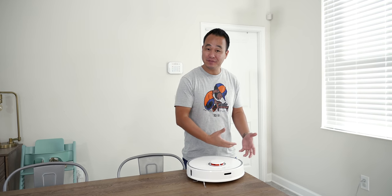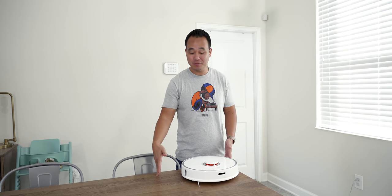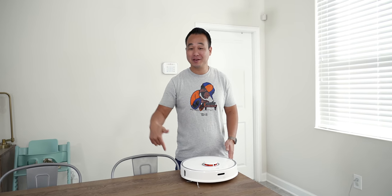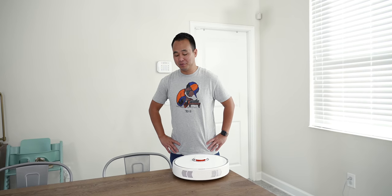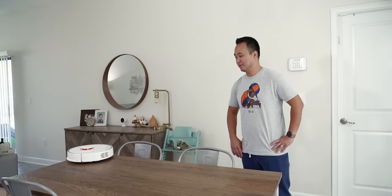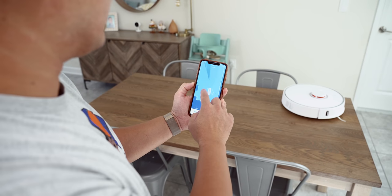I want to test the cliff sensors on here, because if it's on stairs it's not going to fall off. Check out this table — I'm going to start it and we're going to see if it falls off. I gotta admit I'm a little bit nervous. And there you go — I told you these sensors are legit.